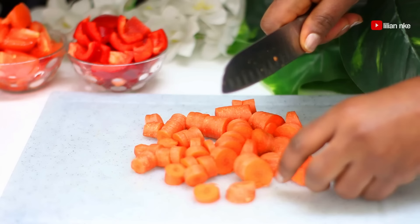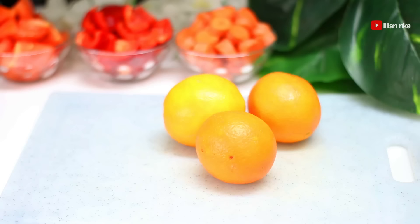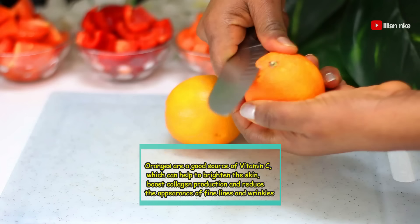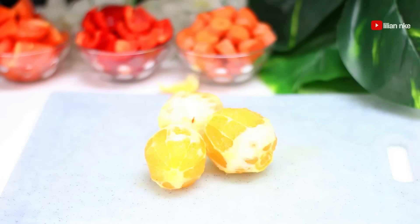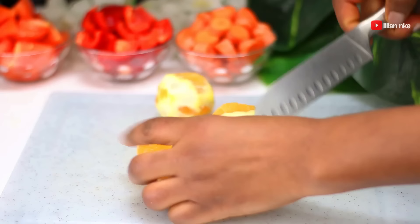also losing weight in the process. Oranges are high in vitamin C, which boosts your immune system and helps your body produce collagen, which is a protein that gives you smoother and glowing skin. When eaten with the pulp, it also contains fiber that is great for gut health, as a healthy gut is a healthy body.